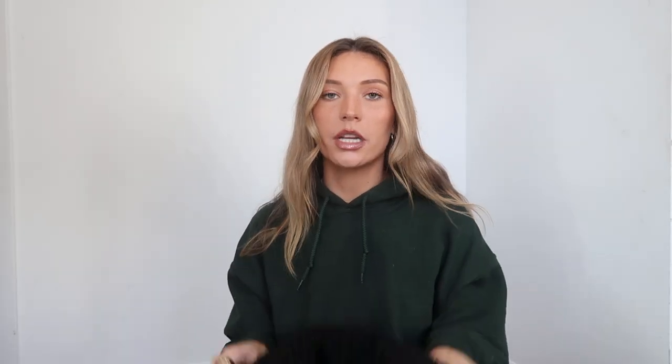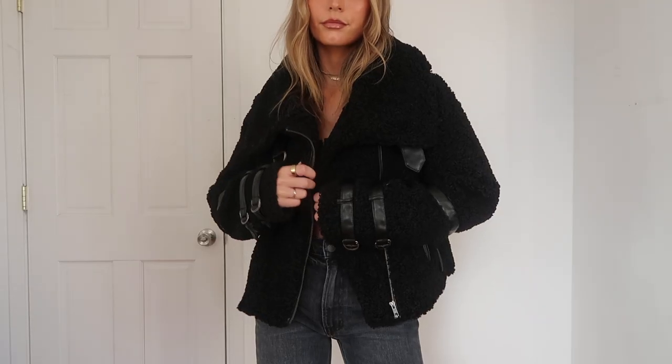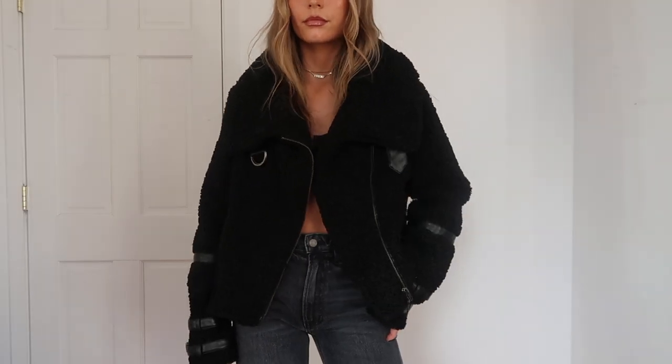If you don't have some sort of sherpa jacket, you need one. I fell in love with this one — it's all black with a huge collar, which I really like, and some moto details. It's also really warm.